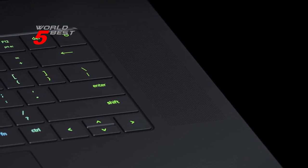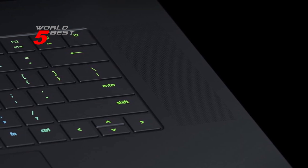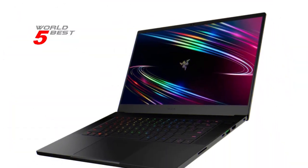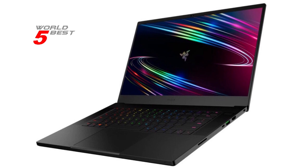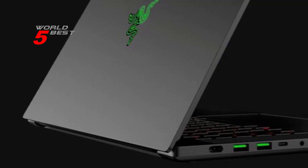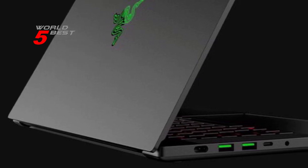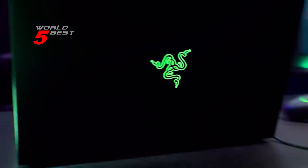Alongside the NVIDIA GeForce RTX 3080Ti GPU, the Razer Blade 15 also boasts a 12th Gen Intel Core i9 14-core CPU, delivering cutting-edge power and speed. With up to 5.3GHz of turbo boost, this processor is capable of taking on even the most demanding gaming and creative tasks. The Razer Blade 15 features a stunning 4K UHD 144Hz display, perfect for creators who require true visual clarity and gamers who want buttery smooth visuals. With a fast refresh rate and 4K resolution, you'll be able to enjoy your favorite games and content in stunning detail.